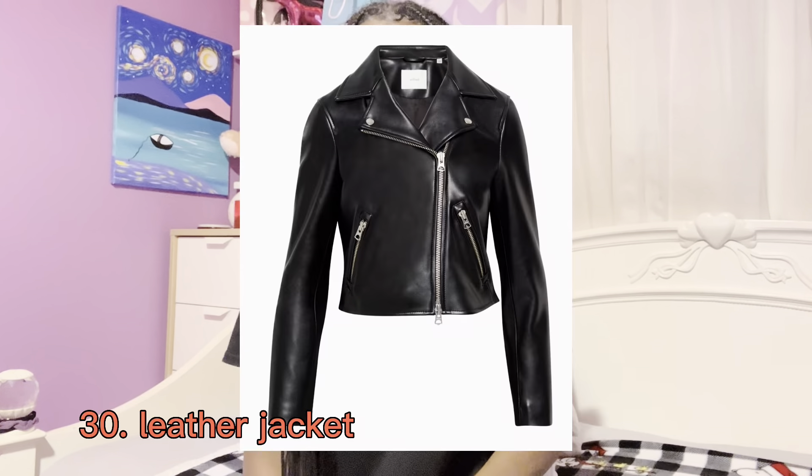Also from Skims are Skims socks, and they have long ones, short ones, and a whole lot of different styles. Pajama sets are really cute too — I like wearing matching pajamas, especially around Christmas time. Also on the list: a leather jacket. The last thing in the clothes section are bikinis, specifically triangle bikinis.